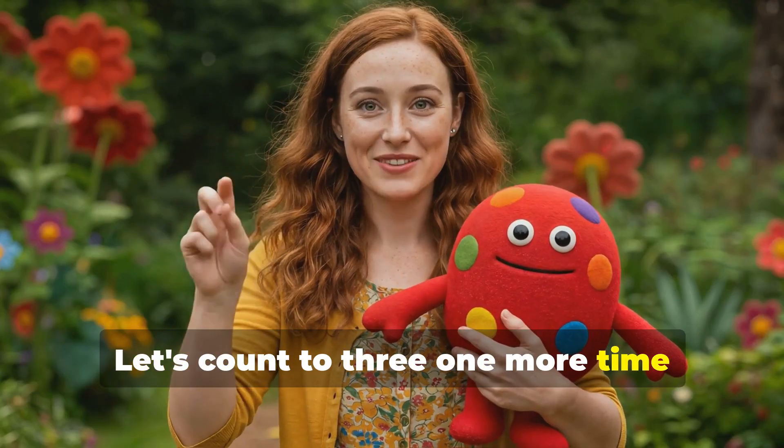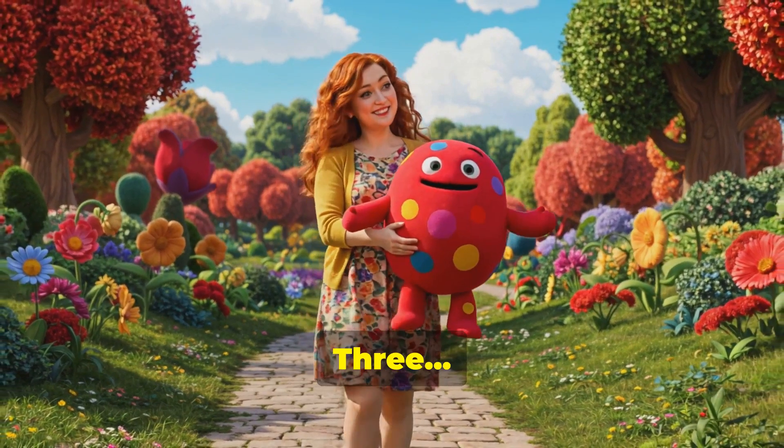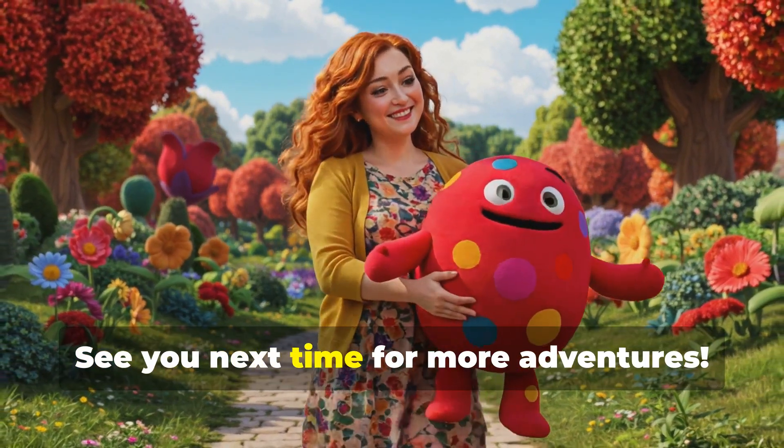Let's count to three one more time before we go. One, two, three. See you next time for more adventures.